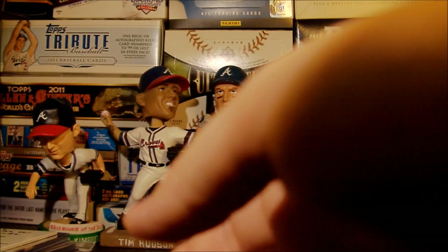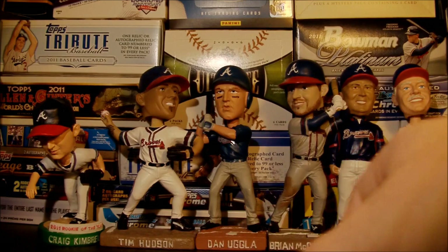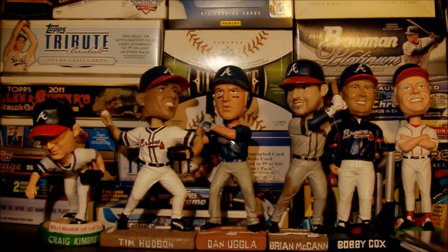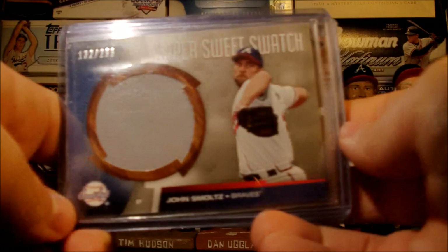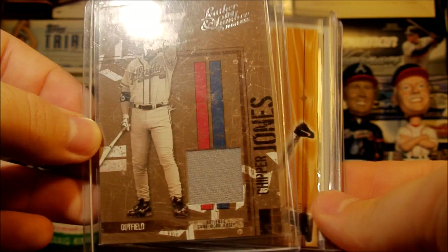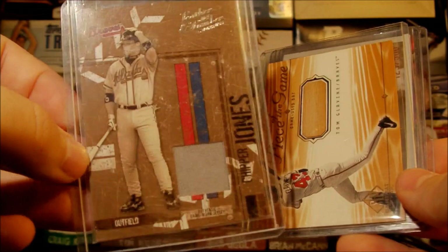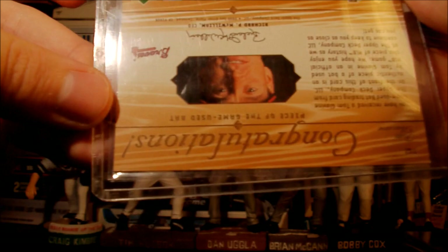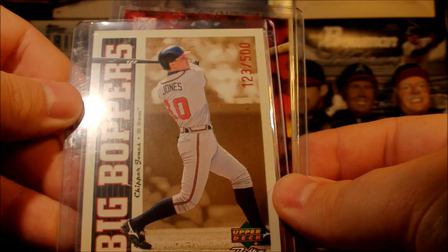Next I got a package coming from Collector Net — Matt, thanks for the trade, hope you enjoy the cards. He saw some cards in a box break that I did that he was interested in, so we did a blind trade and this is what he was hitting me back with. A really cool John Smoltz jersey from Sweet Spot numbered out of 299 — it's an awesome card. And this Chipper Jones jersey piece from Donruss 2004, numbered out of 250. And a piece of the game — game-used bat of Tom Glavin from SP, not sure what year that is. And this Upper Deck Retro of Chipper Jones numbered to 500 — awesome card.